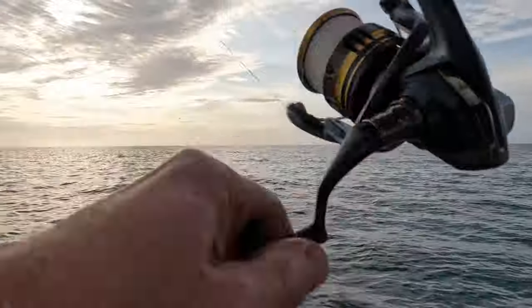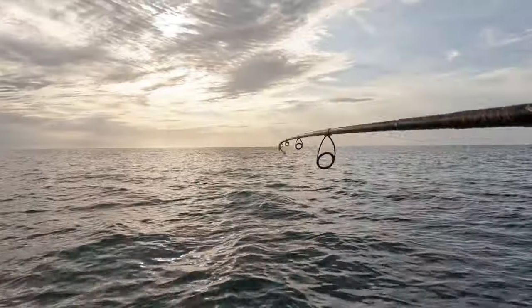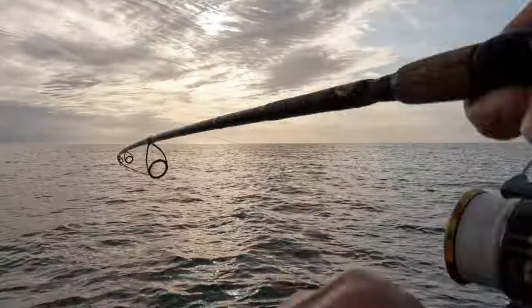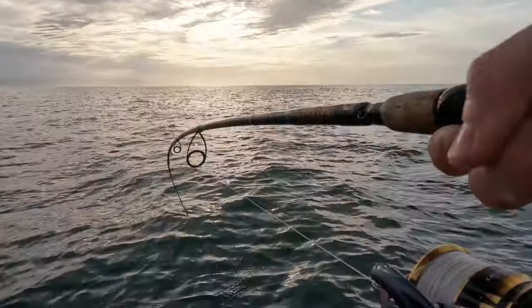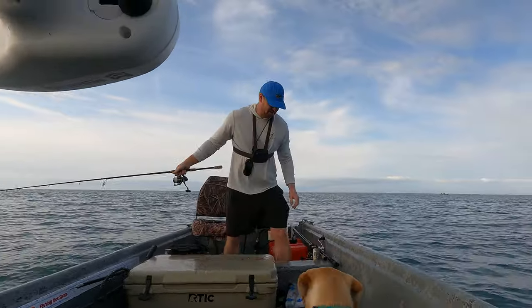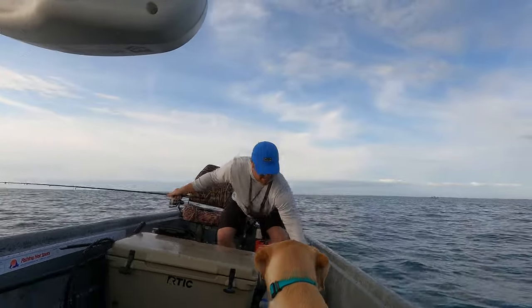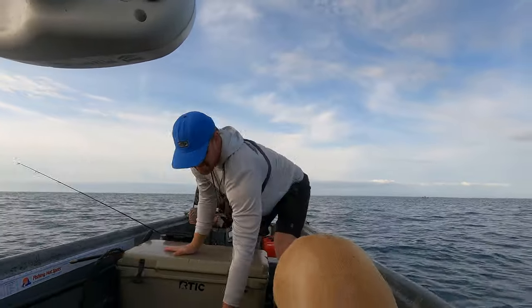The Ultegra is getting put to work today. This feels like a better fish for sure. Yeah, that's a better one.